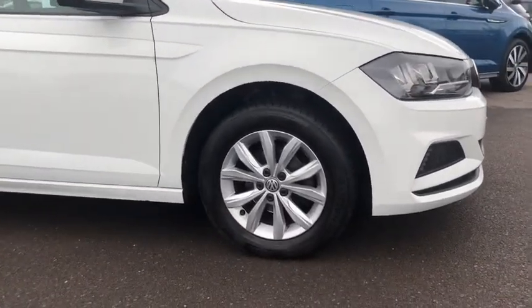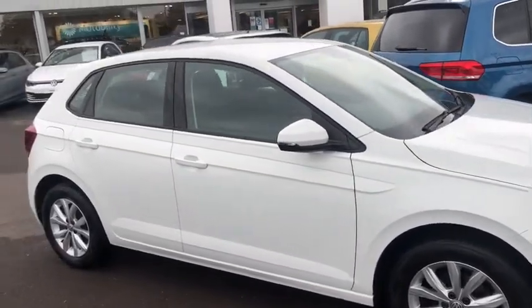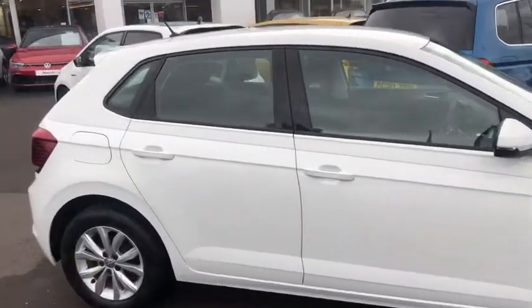You've got your 15 inch alloy wheels and your LED daytime running lights. This car is in an immaculate condition.